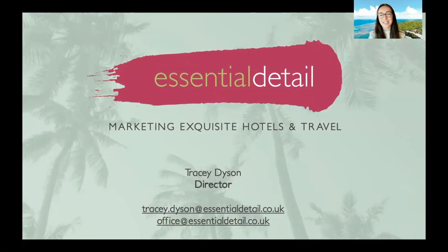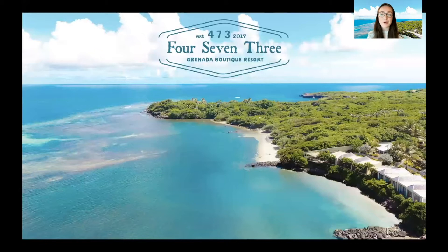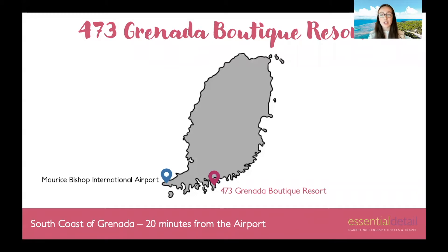Hi everyone, we're Essential Detail and we're a representation company who specialise in luxury, boutique, family-owned hotels in the Caribbean. Today I'm going to be talking to you about one of our hotels, the gorgeous 473 Grenada boutique resort on the stunning island of Grenada. This is a villa-style resort, located just 20 minutes from the International Airport and on a private peninsula between two beaches just south of St George's.